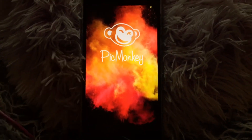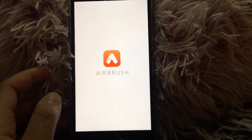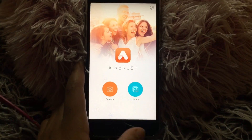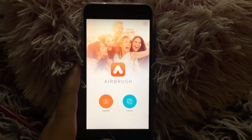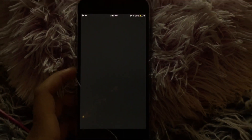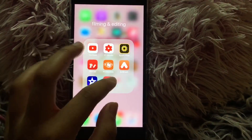I have Pic Monkey, which I also use for cover art and thumbnails. Then I have Airbrush — the purpose of that is for my thumbnails: if my face is in the thumbnail and I have a really big blemish or something out of the ordinary, I can just airbrush it out. Then I have iMovie, which I edit all my videos on.